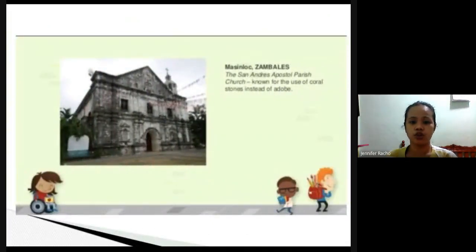The San Andres Apostol Parish Church is also located in Zambales. It is known for the use of coral stones instead of adobe — they retrieved coral stones from under the sea just to build this church.